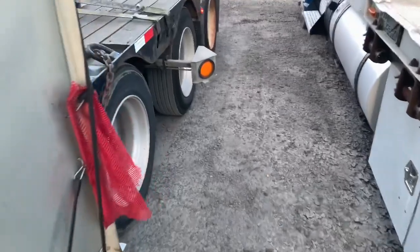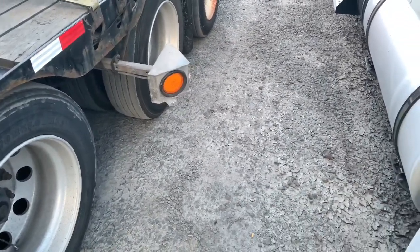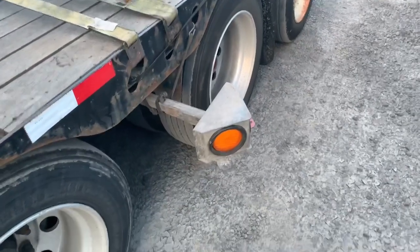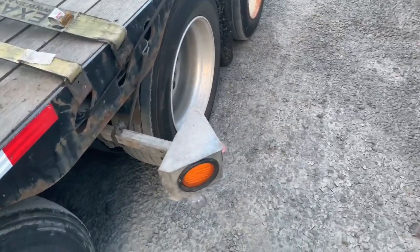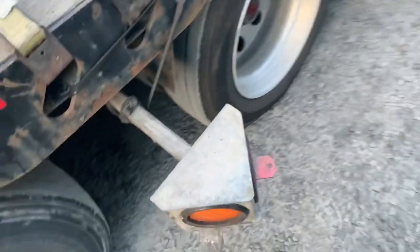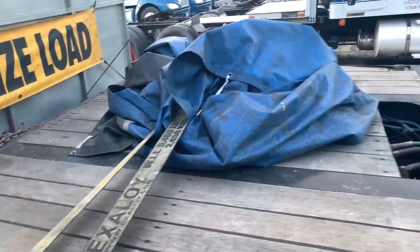I've been dealing with this light the whole trip — the light works but the plug on the inside keeps coming unplugged. I noticed it was out again yesterday when I parked here. Only got about 100 miles to go, so I just decided to forget about it. The one on the back works fine. There's the tarp that fell off — got it all wadded up back here.